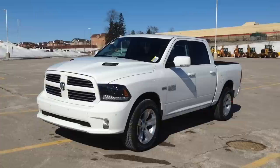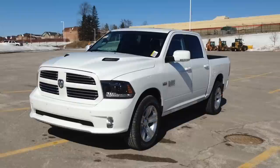Hey guys, I'm here at Maccabey Dodge Jeep in Newmarket, Ontario, right across the street from Upper Canada Mall. Today we're looking at a brand new 2015 Ram 1500 Sport.